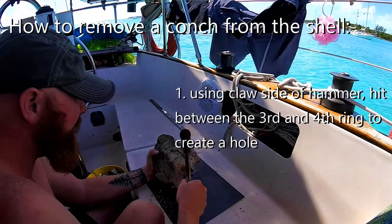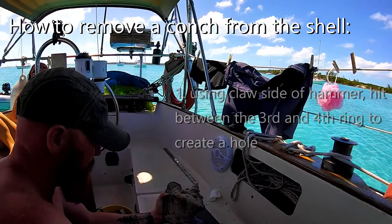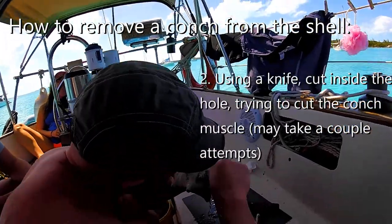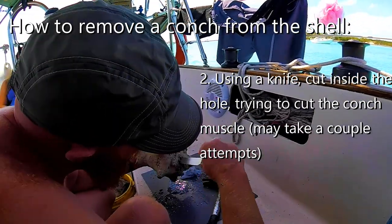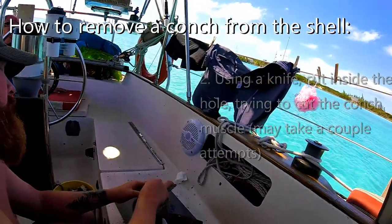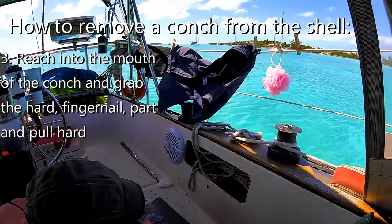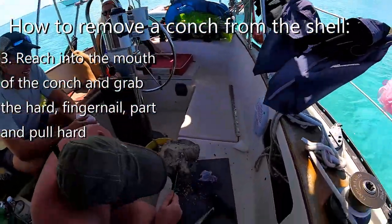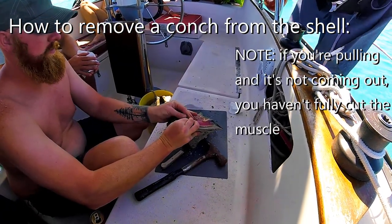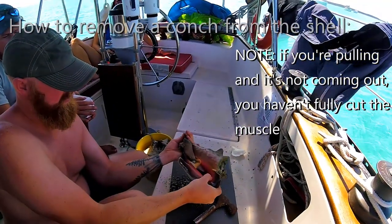Could you grab a not-that-nice knife — maybe one of our steak knives? Maybe we do this process over the side or on the dinghy or something. Cut a lemon too. You gotta pull that hard and go fast.